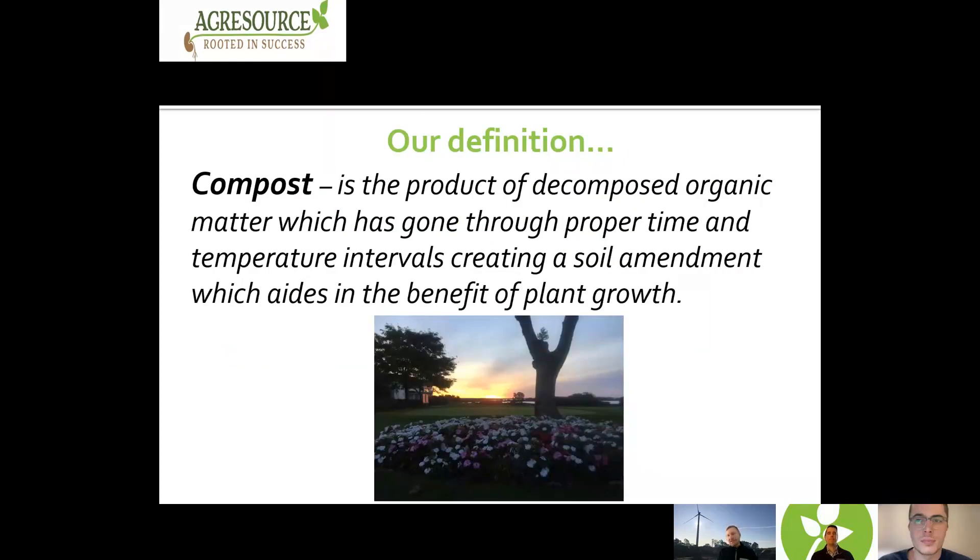Let's simplify a little. What is our definition of compost here at AgriSource? Compost is a product of decomposed organic matter, which has gone through proper time and temperature intervals, creating a soil amendment which aids in the benefit of plant growth.